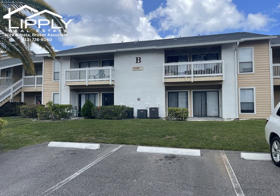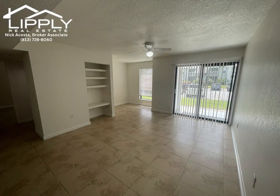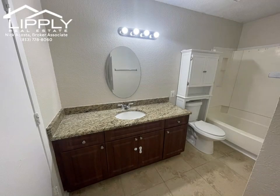Great opportunity to own a ground floor condo that is steps from the clubhouse and the community pool at highly desirable and pet-friendly Harbor Club. This condo offers two bedrooms and two baths and has nearly 900 square feet of heated living space.